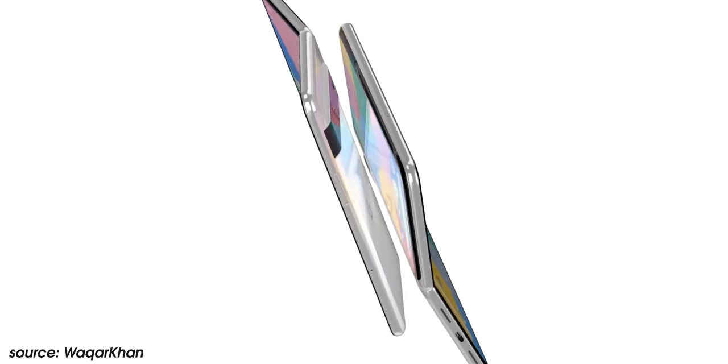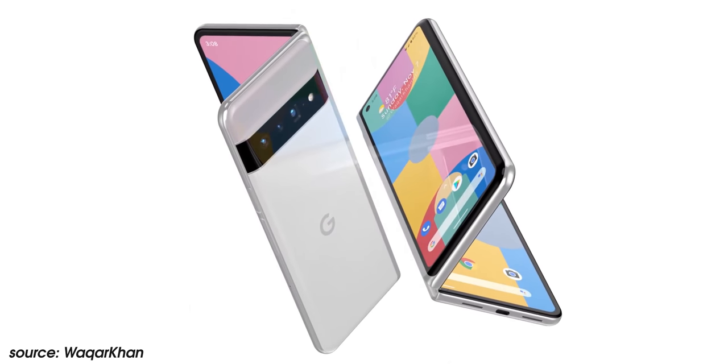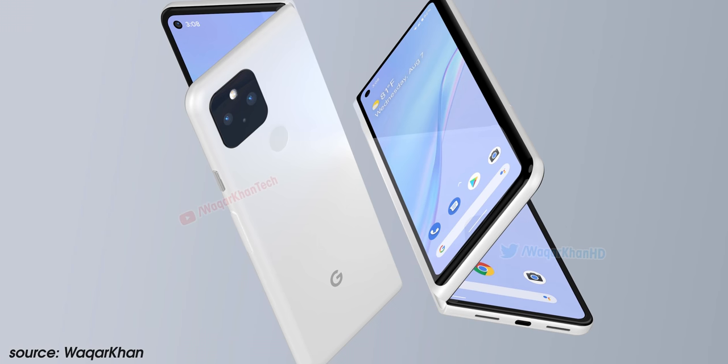Thanks for watching 9to5Google here on YouTube. Remember to thumbs up, hit subscribe, and tap the bell icon to be notified about all our future uploads. For over a year now we've been tracking the development of Google's first-ever foldable Pixel phone, and over the course of that time it's gone by two separate internal code names — first was Passport, and more recently the bird-themed code name Pipit.